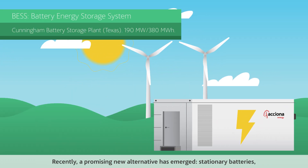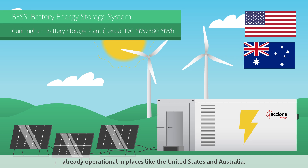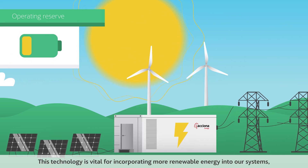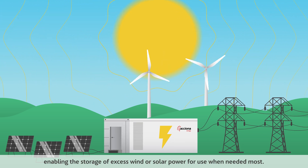Recently, a promising new alternative has emerged – stationary batteries, already operational in places like the United States and Australia. This technology is vital for incorporating more renewable energy into our systems, enabling the storage of excess wind or solar power for use when needed most.